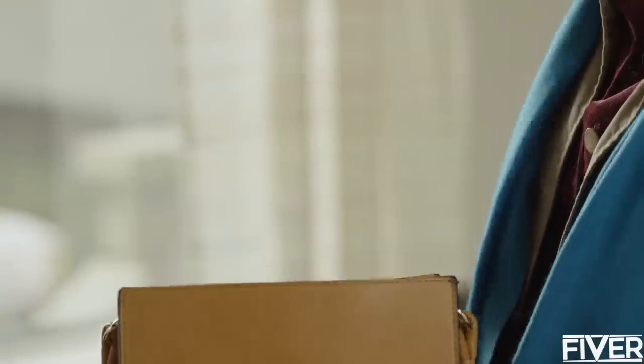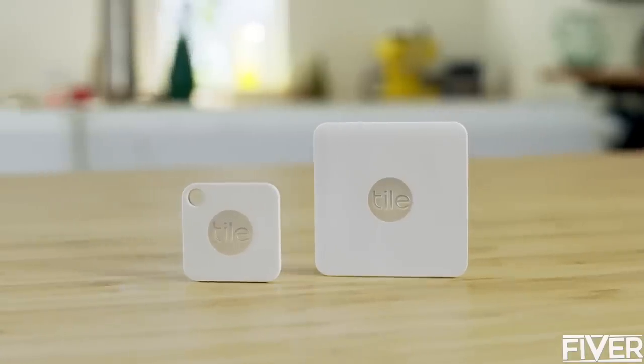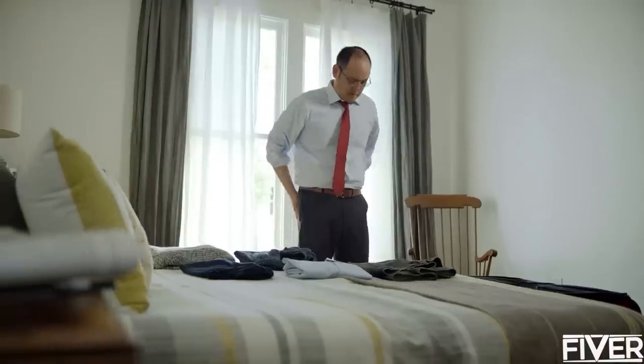For all the important things in our lives that we never want to lose and can't do without, there's Tile. This simple little device helps you find anything — attach Tile to your things and finding them is easy.